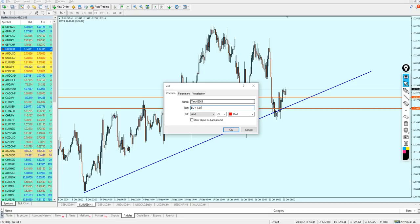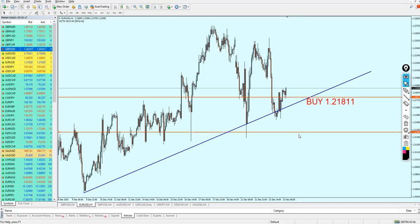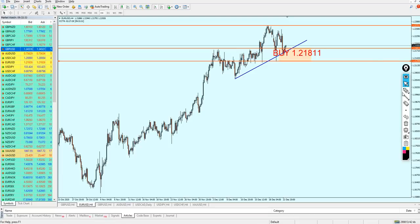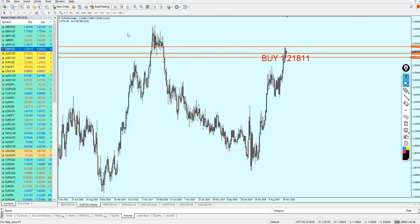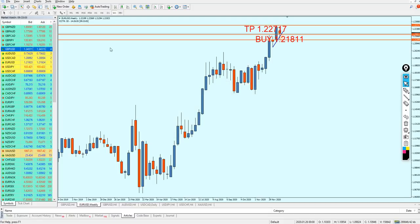EUR/USD is good for a buy from 1.21811. The stop loss safe zone should range to the bottom of that support level — almost 50 pips. For take profit, we mark the highest resistance level, expecting EUR/USD to continue rising and eventually reach 1.25590. The take profit is set at 1.22717.